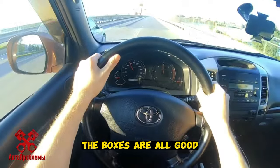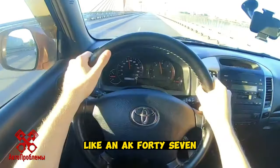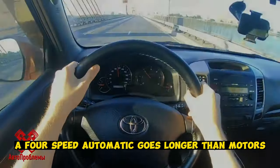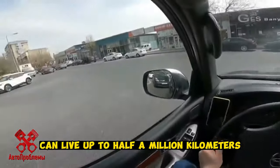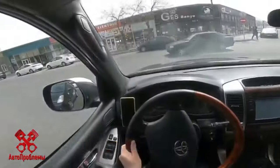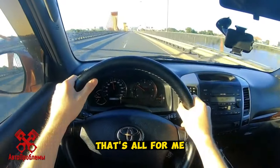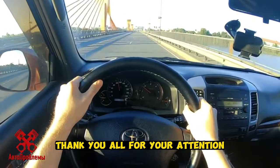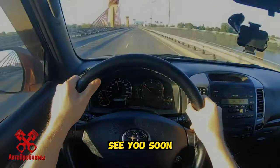The gearboxes are all good. The manual is almost indestructible and reliable like an AK-47. A 4-speed automatic lasts longer than the motors, and a 5-speed can live up to half a million kilometers if you change the oil more often — at least once every 50,000 kilometers — and all this even in off-road conditions. That's all for today; thank you all for your attention. I will be very grateful if you subscribe to the channel — see you soon.